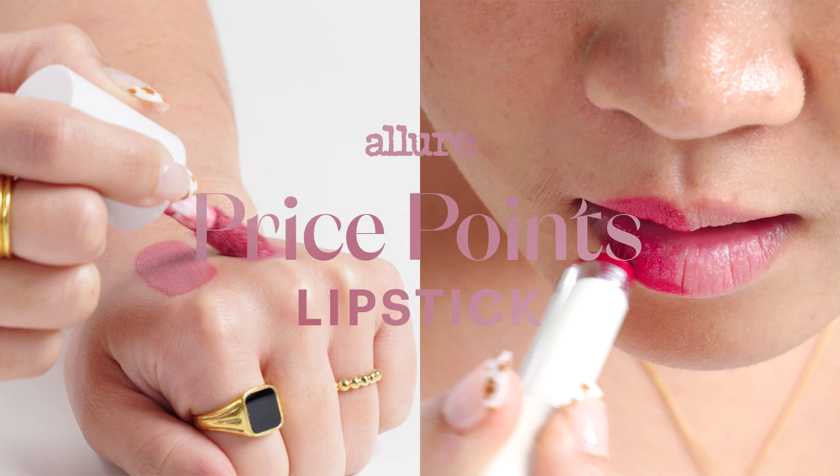Hi, I'm Kristina, and I'm a cosmetic chemist. Today, we're going to be comparing lipsticks to see if I can tell which is the more expensive product.